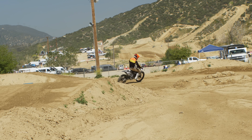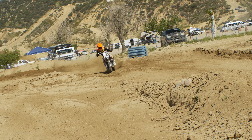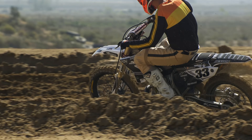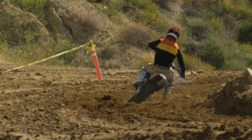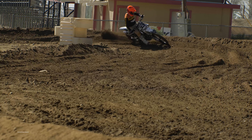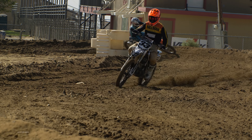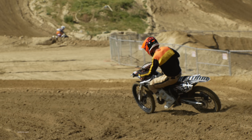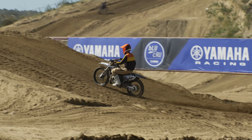Sadly, after many hours of coordinating, developing, testing, and preparing for the big show, Josh Grant never actually got to line up on his Twisted Development-built YZ300. He crashed in practice on the morning of the race and suffered six broken ribs and a punctured lung. Josh Grant's day was over after practice. However, his bike's day was just getting started.